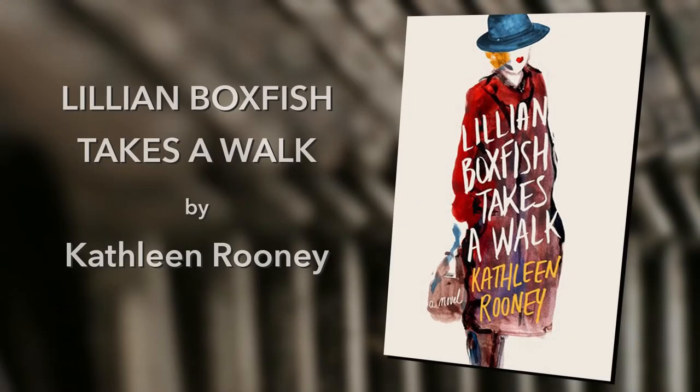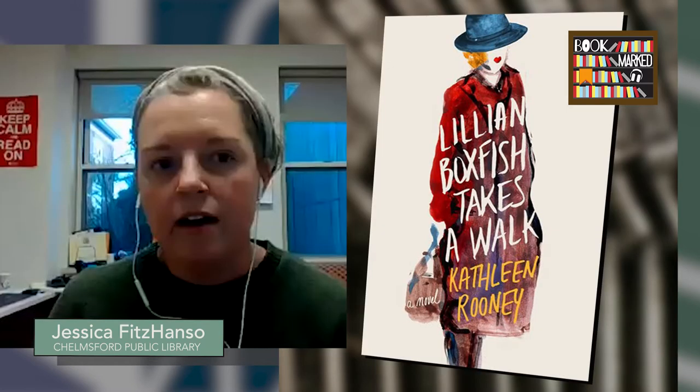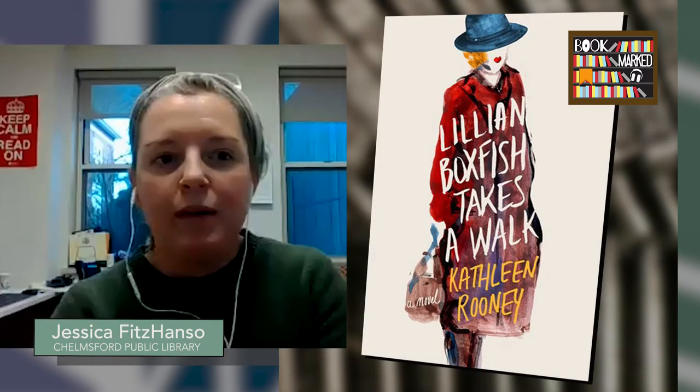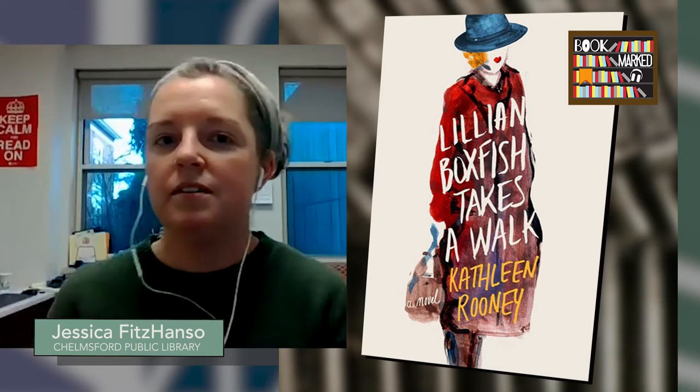My first book has been popular with readers for a while. It's called Lillian Boxfish Takes a Walk. Author Kathleen Rooney is actually using two time periods: the early 1980s, which serves as the present in the novel, and the 1930s, which serves as the setting for the main character's memories. The story begins on New Year's Eve in New York City in 1984 — Lillian Boxfish is 85 and decides to celebrate by going out for a long walk around the city.